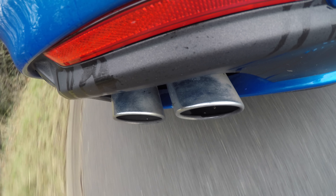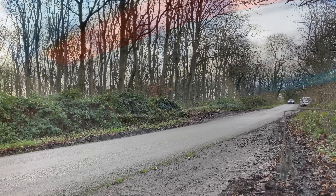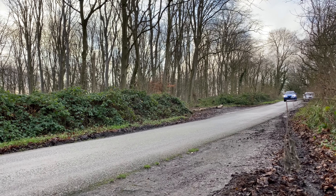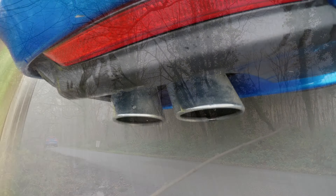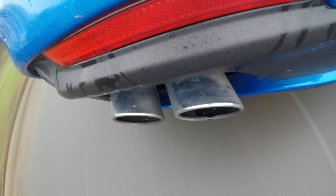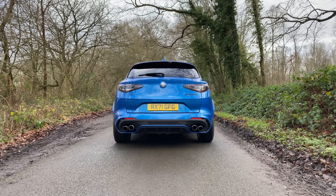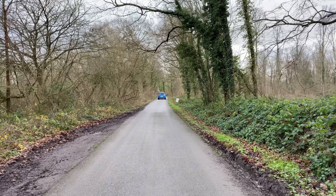When you look at performance SUVs actually worthy of taking on the Stelvio Quadrifoglio in performance figures, you're looking at much more expensive cars — the Lamborghini Urus and the Audi RS Q8, both coming in at over £100,000. Suddenly the Alfa Romeo looks pretty good value for money.